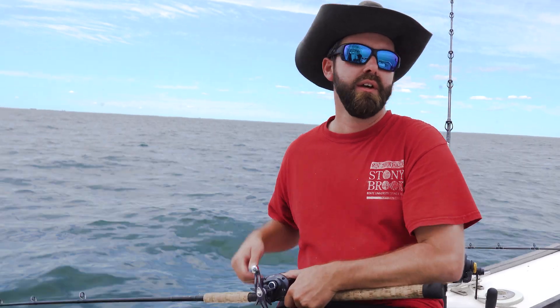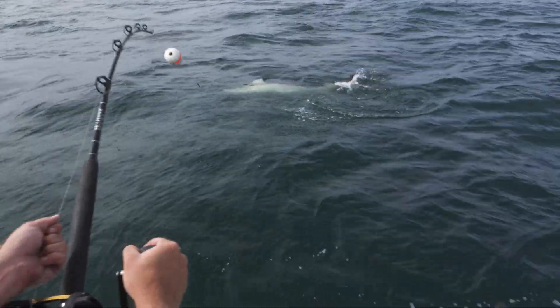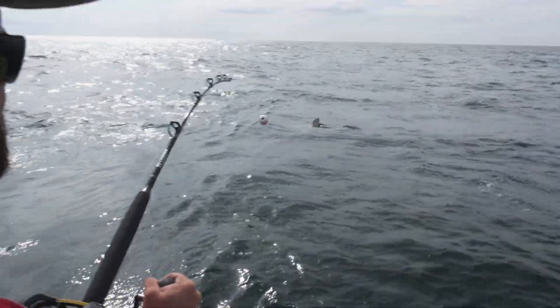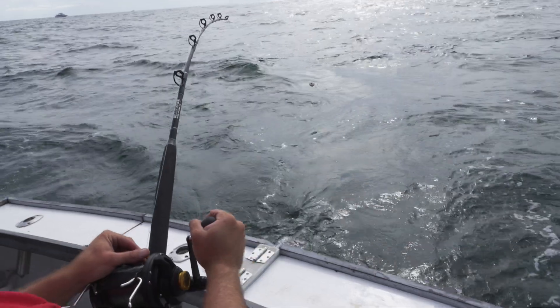We can see anything from sandbar, spinners, sand tigers, duskies — we even see blacktips. We get hammerheads, three different species of hammerheads, and then whites and porbeagles in colder waters. I don't know if it's great, but that's the biggest hammerhead I've seen yet. Quite a fantastic distribution of the species we get here.